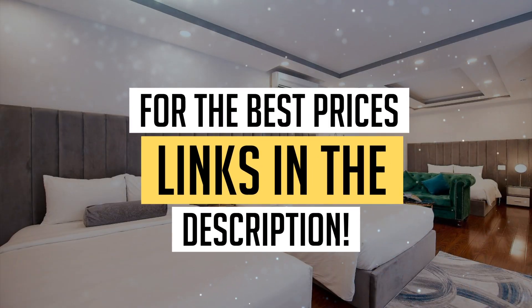We would definitely recommend this hotel to you. For the best prices, remember to check out the links in the description below. Have a nice trip!